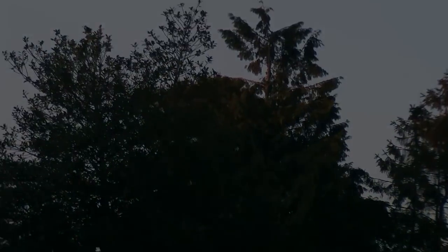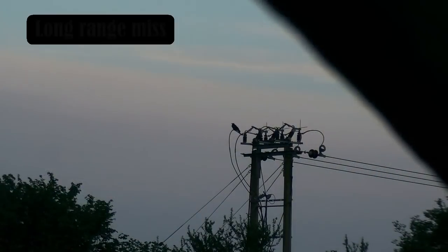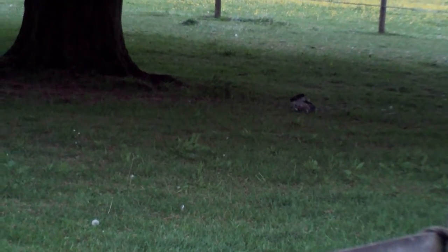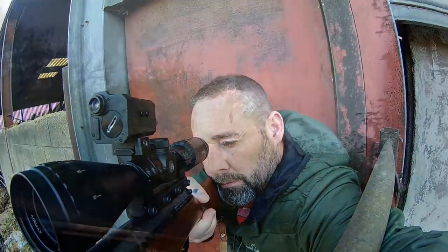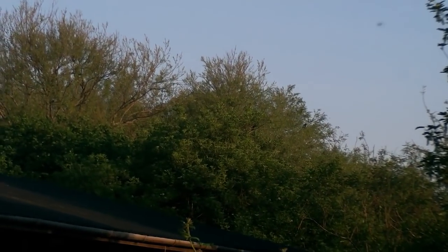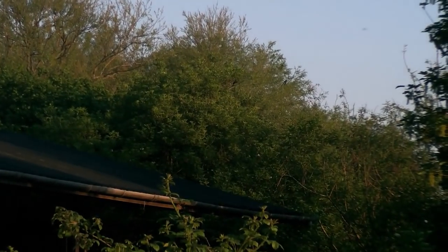Beautiful shot with the snipe. Oh, feathers. Absolutely pulverized that pigeon, flicking around there, look. Beautiful shot - hit like a steam train. Long range, I think it was a rook or crow.